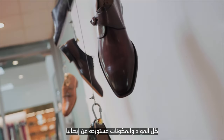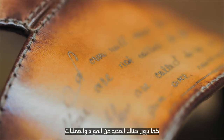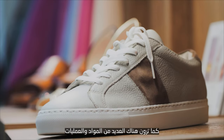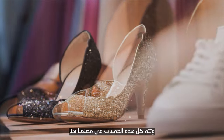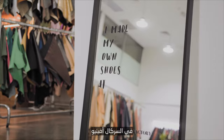All our materials and components are mainly sourced from Italy, and we handcraft our footwear and leather goods in Dubai. As you can see, there are a lot of different components and processes that it takes to manufacture footwear and leather goods, and all of these processes take place right here in our factory on Al-Sarkal Avenue.